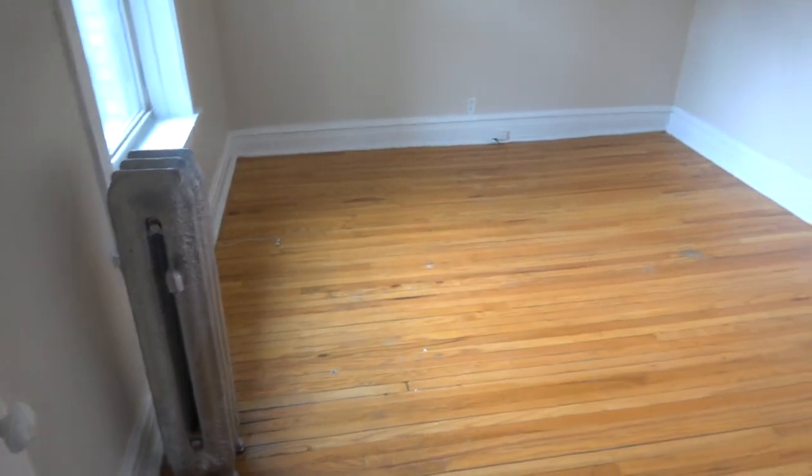Turning around from the closet, I'm trying to show you the floor space of the bedroom. You can see it's actually quite a big area that gets good natural light, with a ceiling fan. It's a great location. Note that the apartment hasn't been cleaned yet, so there aren't a lot of odds and ends laying around.